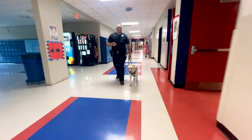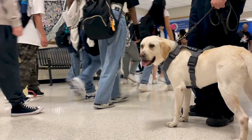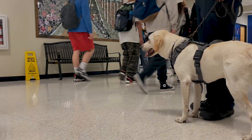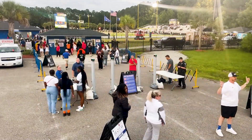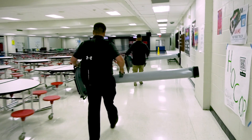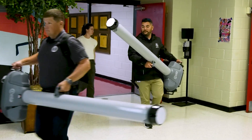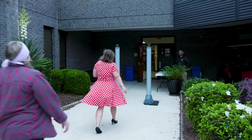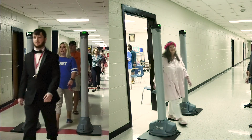Due to the overwhelming success of our new district safety protocols, the district has begun utilizing our weapons detection systems in our school buildings to increase the safety and security of our students and staff. These portable units will allow district security personnel the flexibility to strategically place random security checks at exterior doors, interior hallways, and even classrooms.